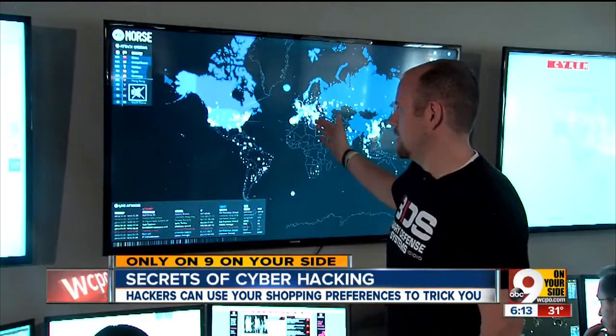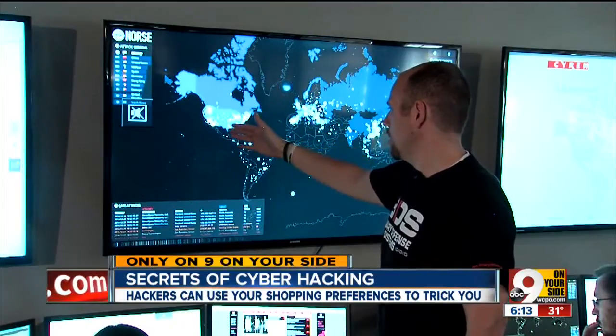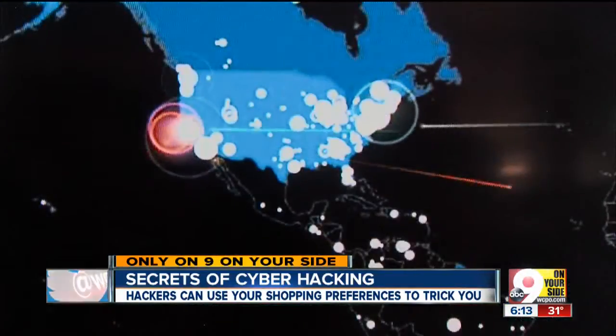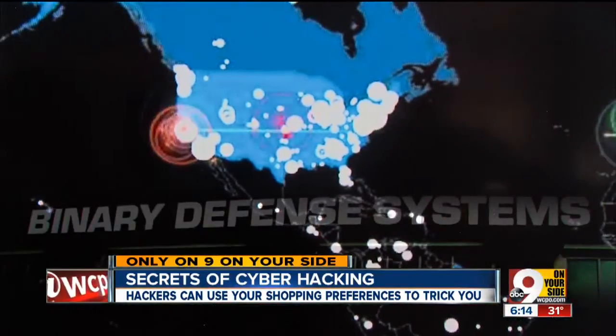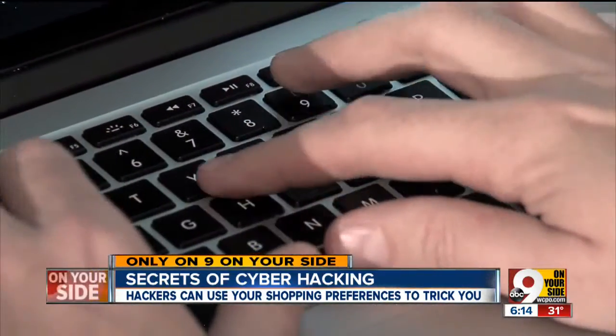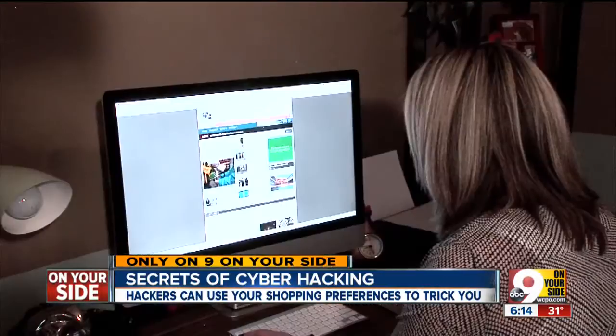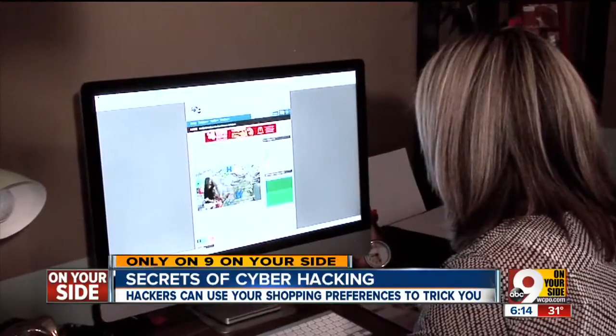These are actual data packets going across the internet that are trying to hack into other corporations or companies. Now co-founder of Binary Defense Systems, a private company monitoring computer hacking for major corporations, Kennedy will show you just how vulnerable Tiffany's computer — and yours — really is.